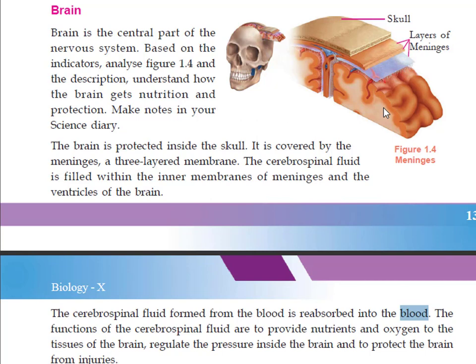It also regulates the pressure inside the brain and protects the brain from injuries. The cerebrospinal fluid is present in the inner membrane of the meninges and also in the ventricles. So the skull, meninges, and cerebrospinal fluid all work together to protect the brain from external shocks.